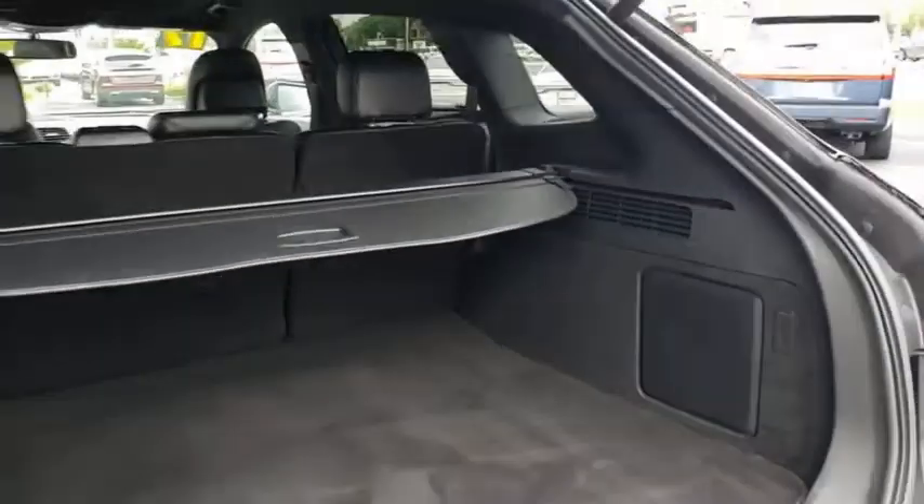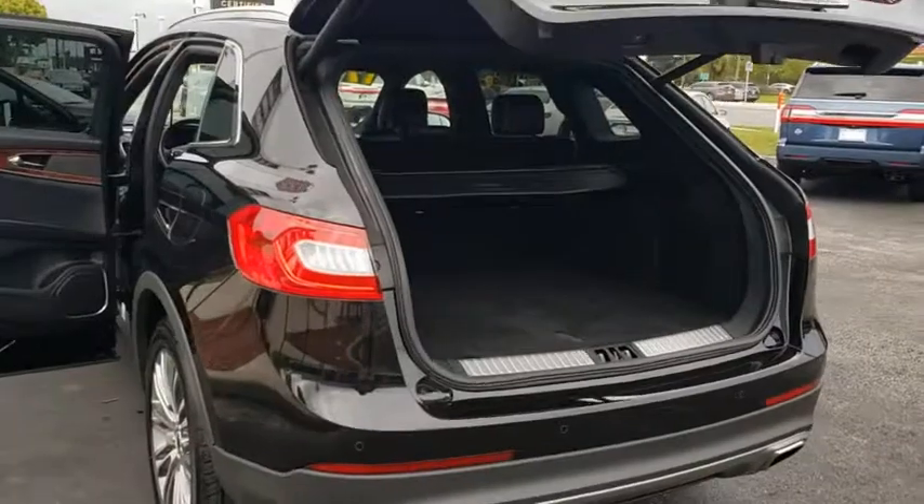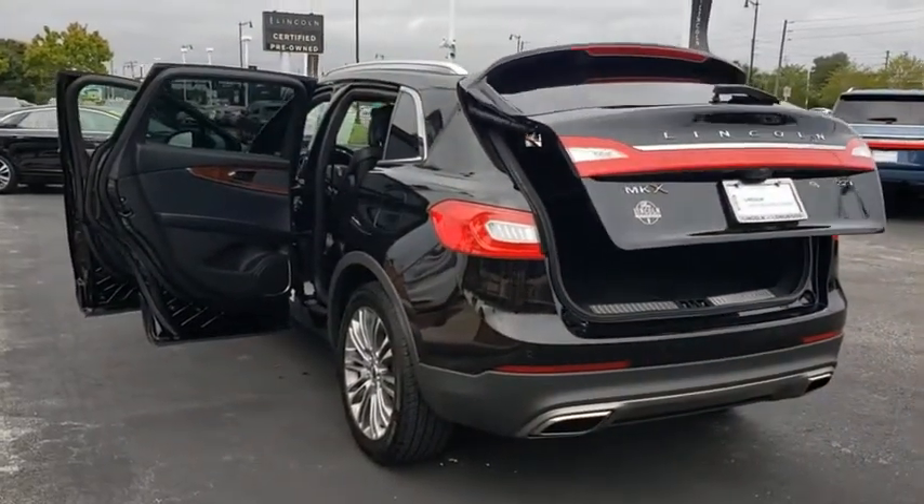Auto-dimming rear view mirror. Floor mat. Cruise control. Four-wheel disc brakes. Your new ride is just a phone call away.